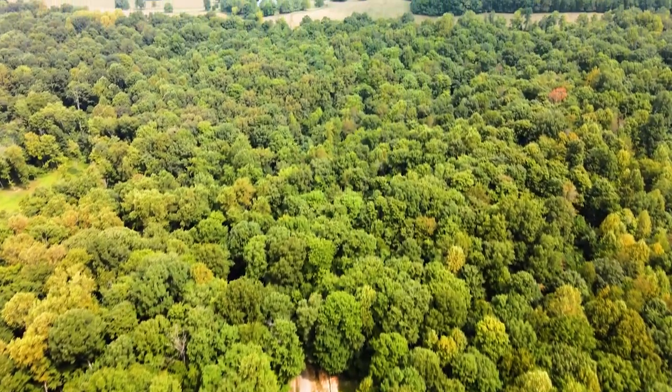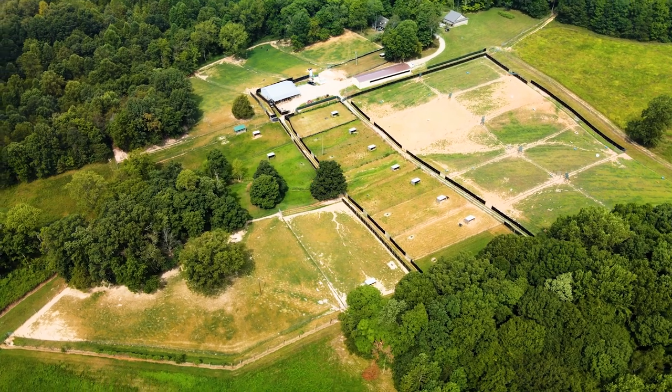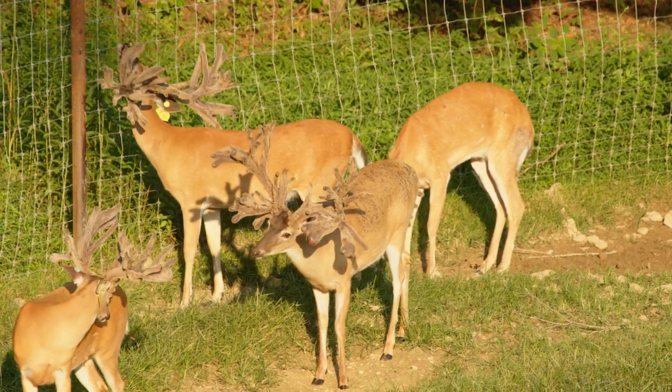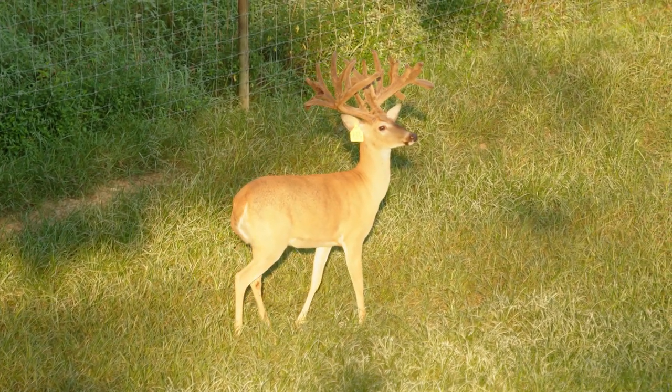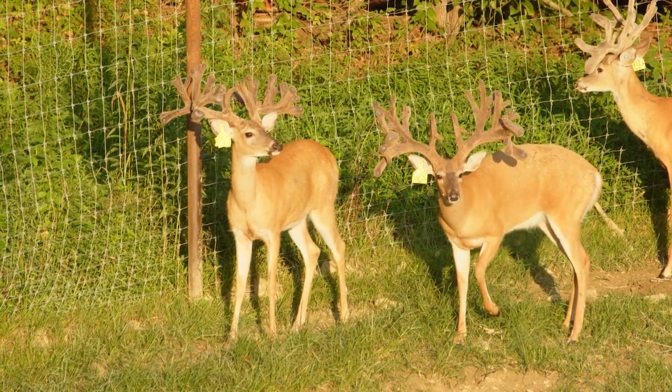There's deer breeding in lots of different states, but I think Kentucky has got probably the best market right now. We're fortunate — we've got a state Department of Agriculture that's absolutely phenomenal to work with. We had a meeting just this last week with the Department of Ag and Fish and Wildlife. We're all working together, realizing we have common goals, and we're trying to focus on the things we can accomplish together. That helps our market here because we've got great agencies to work with.